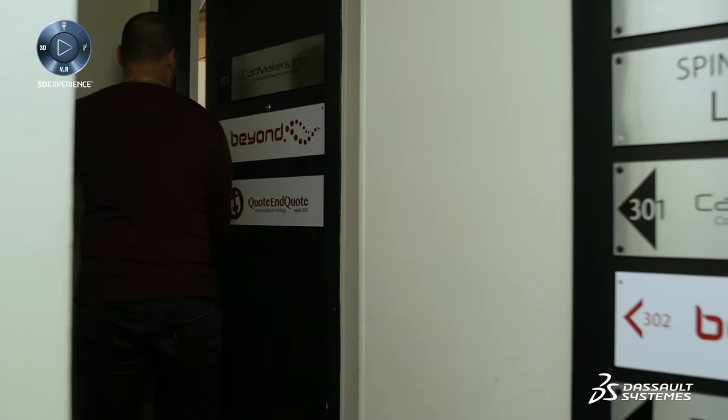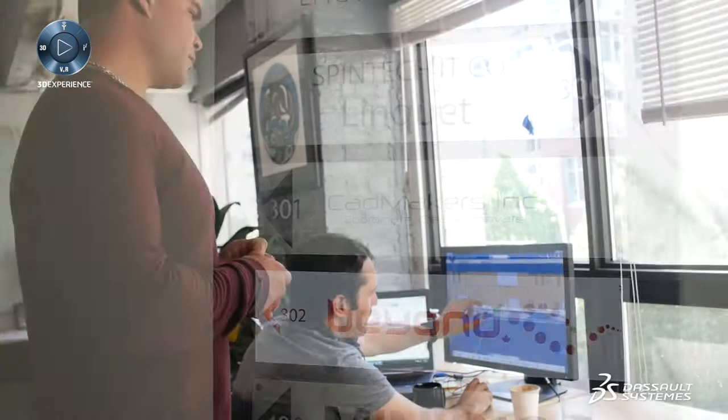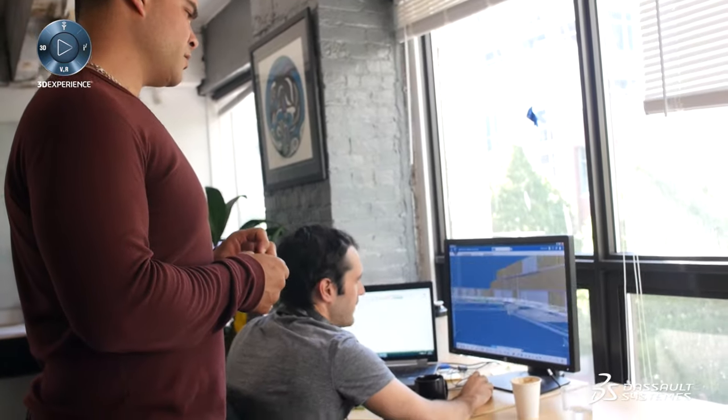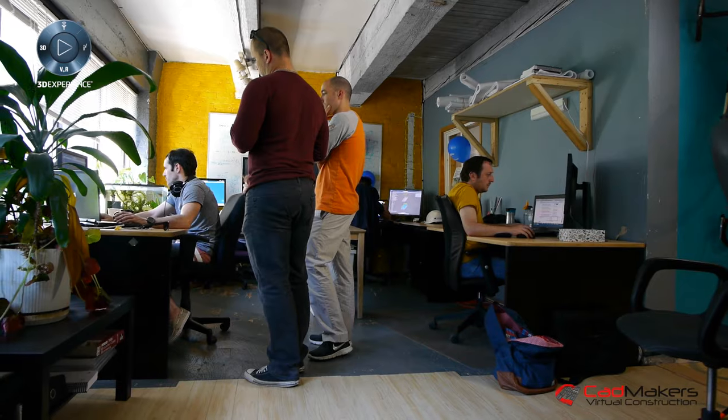CADMAKERS Virtual Construction is an integrated construction technology company. The kind of experience we create for our customers is a fit-for-purpose experience, meaning we're going to deliver a service and a product with the 3DEXPERIENCE platform that's going to make sure we maximize the value of our time and deliver real measurable results.